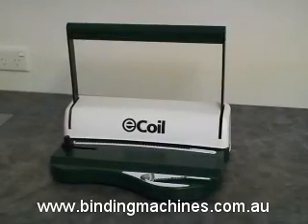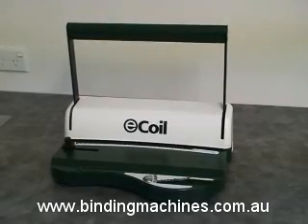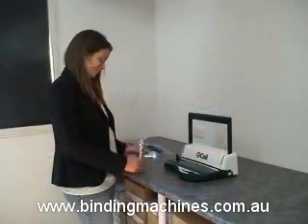Binding Machines Australia presents the E-Coil Plastic Spiral Binding Machine, the simplest binding machine on the market. It's so easy to use. School assignments, scrapbooking, home office use or small business documents — this machine can do it all.